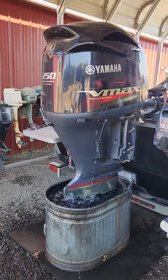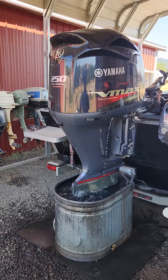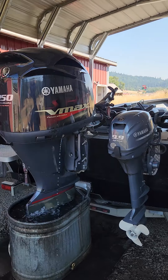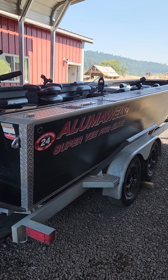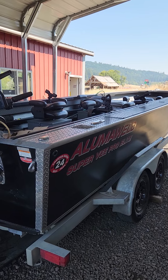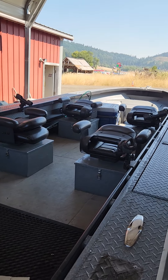This is a 2017 Yamaha 250 VMAX. This is Andrew's new-to-him boat from Certified Guide Service. It's a 2018 Illuma Weld Super V Pro Elite — big, wide, deep boat.